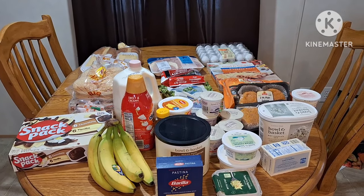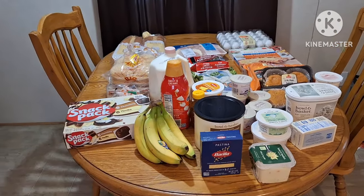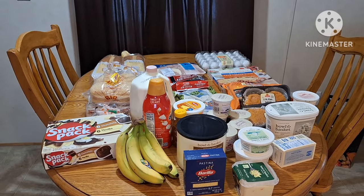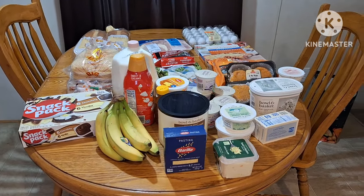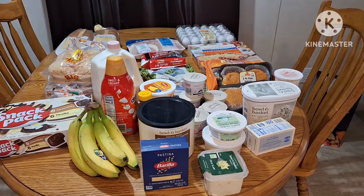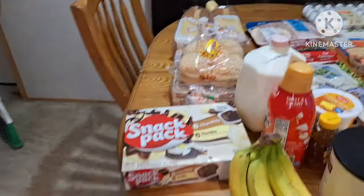Hello my friends, welcome back to Anna's Mobile Home Life, and if you're new, welcome. In this video I have a grocery haul — I purchased things that I think I may be able to eat. We will see, so this is everything; we'll start back here.